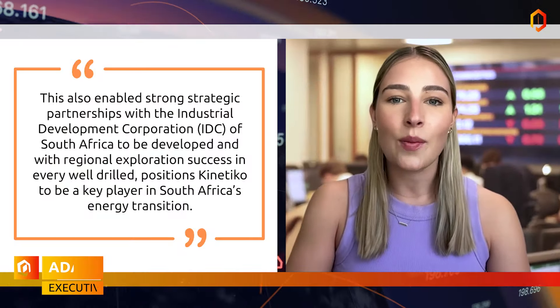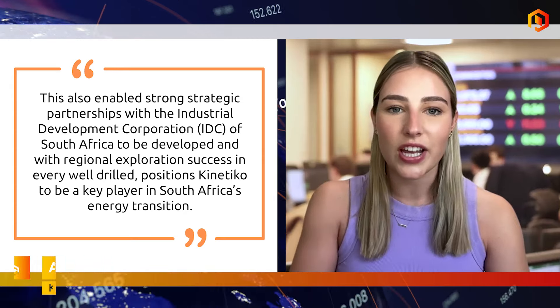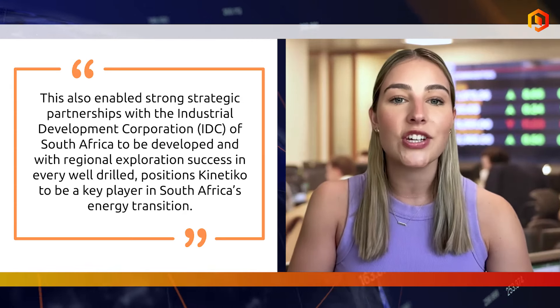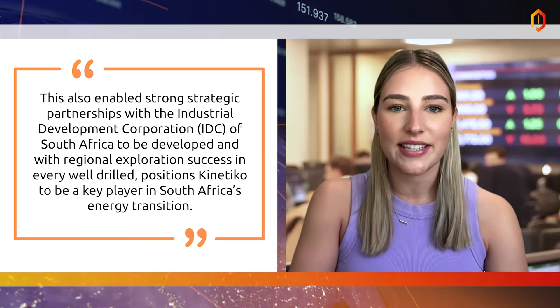These reserves, based on a pilot gas production field, represent only a fraction of the company's total acreage. The resource increase also enabled strong strategic partnerships with the Industrial Development Corporation of South Africa, with the company reporting regional exploration success in every well drilled, positioning Kinetico to be a key player in South Africa's energy transition.